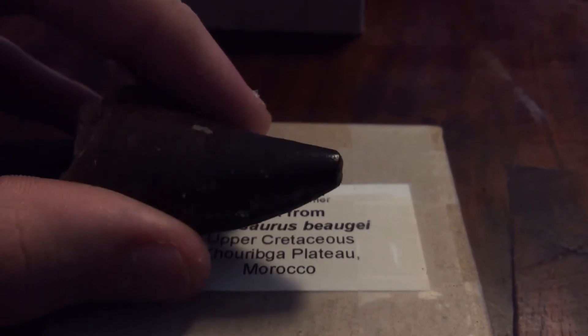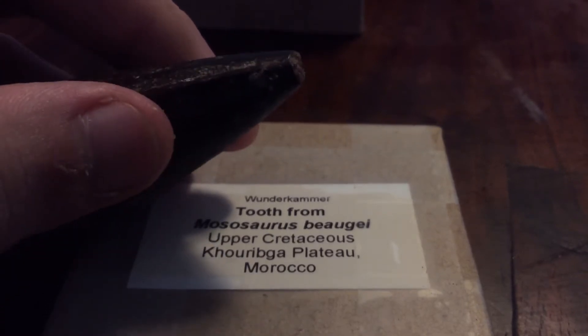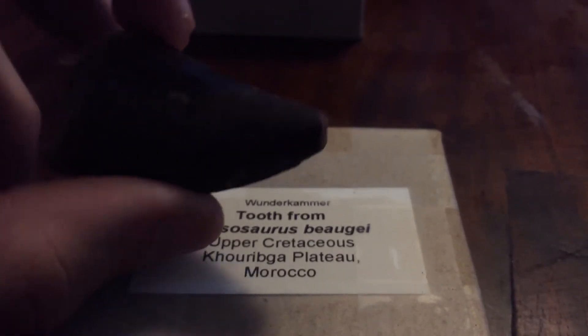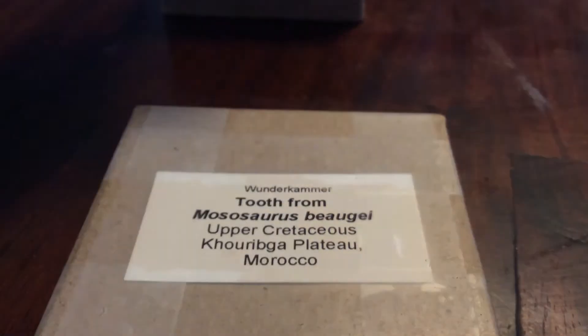I'm kind of disappointed about that. I don't know if that's because of when it was being removed from the quarry, or if that happened before I purchased the tooth. I'll probably be going back to get another one soon — they had a lot of them there. This was $80 from Wondercamp.